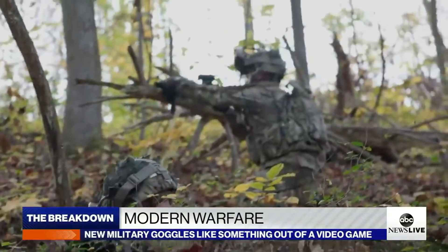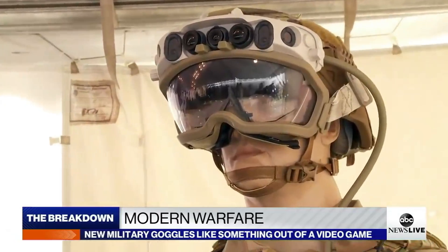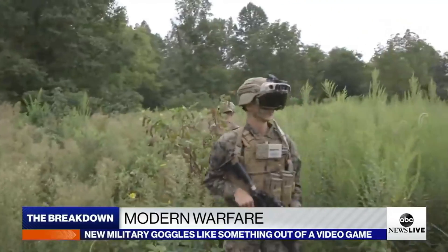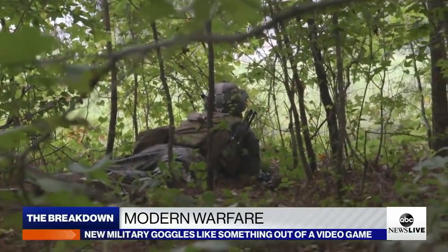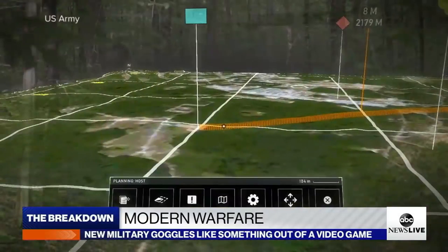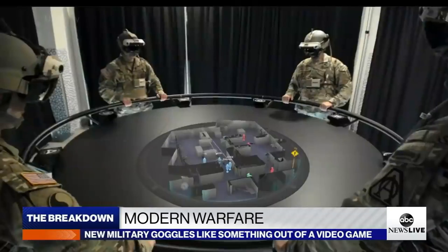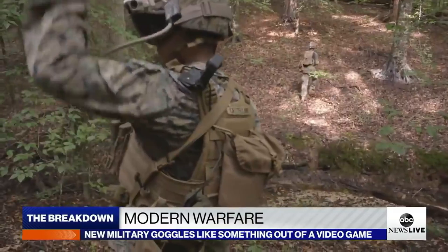With built-in communication systems, soldiers can share critical information seamlessly, enhancing coordination and decision-making on the battlefield. Lightweight, ergonomic, and resistant to water, dust, and impact, these goggles are designed for comfort and reliability in the most demanding combat scenarios.